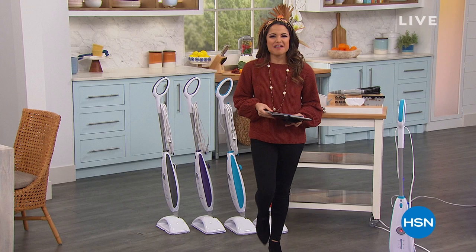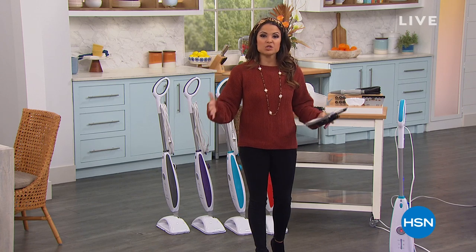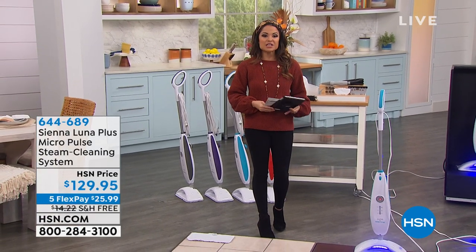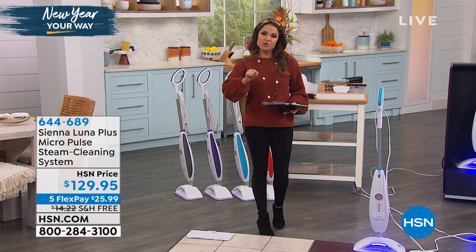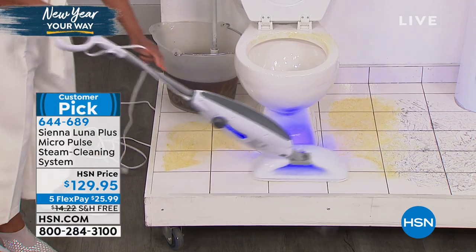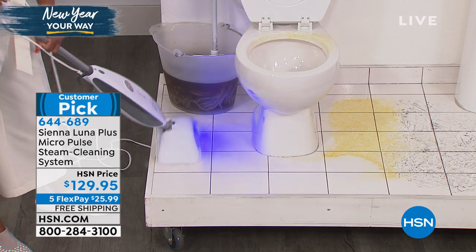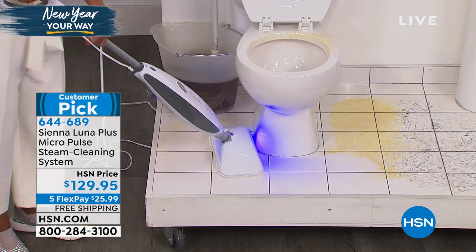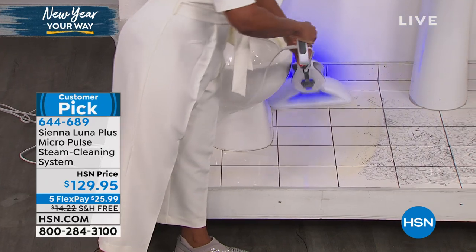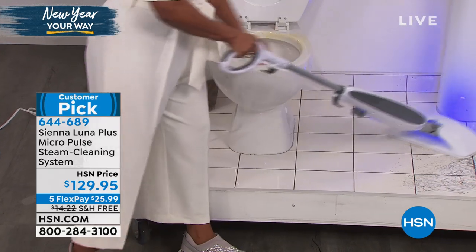Welcome back into HSN, everybody. You know, health and wellness is not just about exercising and eating right — it's also about keeping your home clean and sanitized. I want to show you a way with the Sienna Luna Plus. It's a MicroPulse steam cleaning system. I quite literally mean you're going to use this on the floor, but we're also including the accessory kit to take it handheld — cleaning and sanitizing with steam to help eliminate bacteria and germs, around the toilet or in the kitchen. It uses micro pulses to shake things up and remove all that gunk and grime.